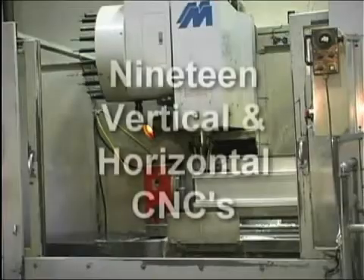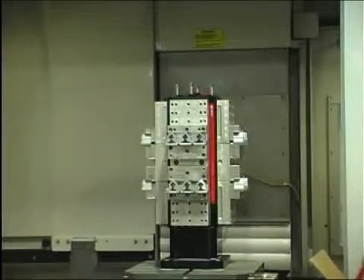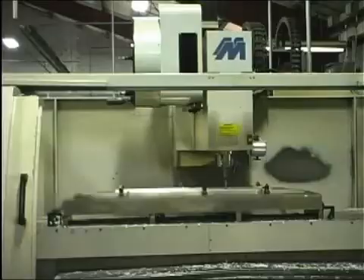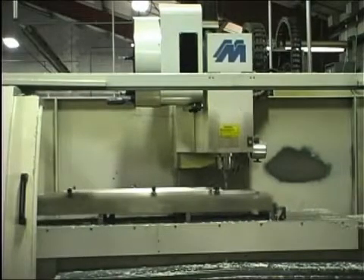We have 19 in-house vertical and horizontal CNC machining centers with spindle speeds up to 12,000 RPMs, position speeds up to 1,500 IPMs. All of our CNCs cut to precision tolerances.